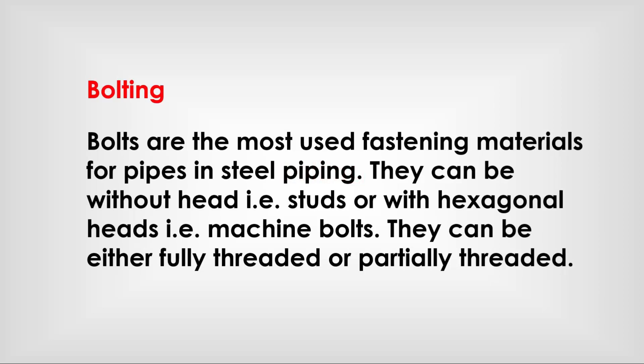Bolts are the most important fastening materials for pipes and steel piping. They can be without a head — for example, studs — or with hexagonal heads, for example machine bolts. They can be either fully threaded or partially threaded.